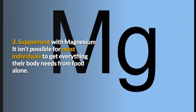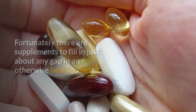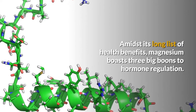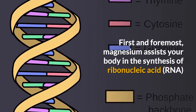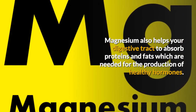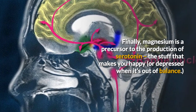3. Supplement with magnesium. It isn't possible for most individuals to get everything their body needs from food alone. Fortunately there are supplements to fill in just about any gap in an otherwise healthy diet. For promoting hormone balance, you may need to give your body a boost of magnesium. Amidst its long list of health benefits, magnesium boasts three big boons to hormone regulation. First and foremost, magnesium assists your body in the synthesis of ribonucleic acid and deoxyribonucleic acid, which are literally the building blocks of life. Magnesium also helps your digestive tract to absorb proteins and fats which are needed for the production of healthy hormones. Finally, magnesium is a precursor to the production of serotonin, the stuff that makes you happy or depressed when it's out of balance.